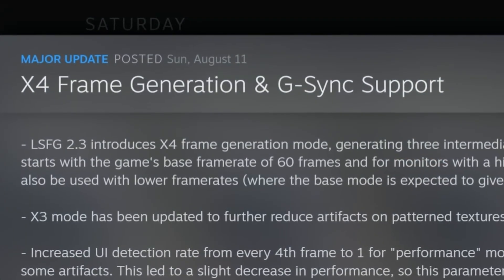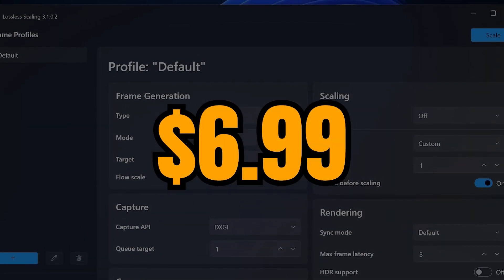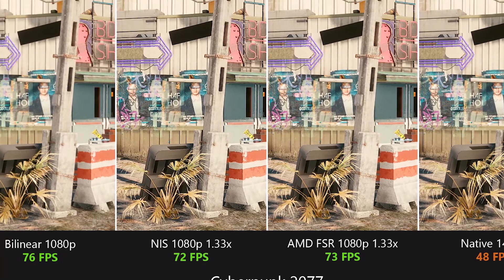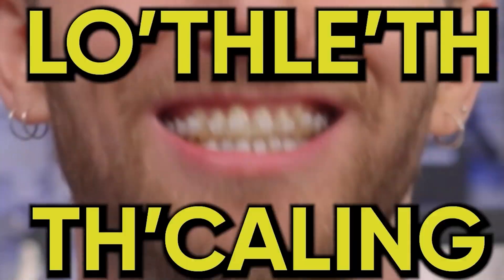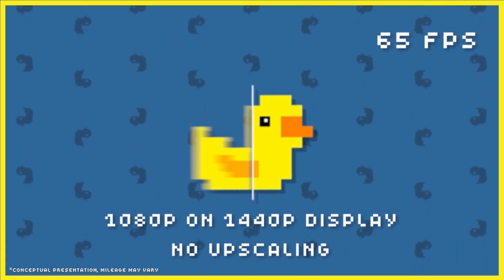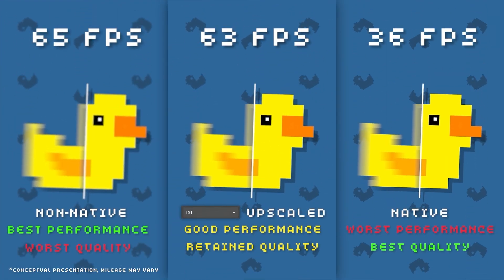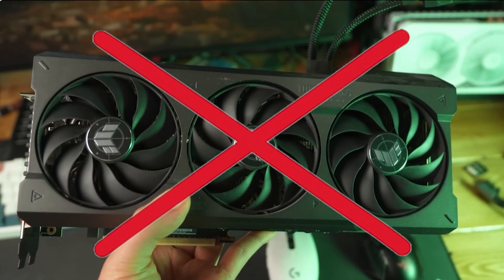One of PC gaming's best-kept secrets: a tiny piece of software that costs just $6.99, works on almost any GPU, old or new, and delivers insane results. You've probably seen it somewhere on YouTube already — Lossless Scaling. A tiny little software that every PC enthusiast is suddenly talking about. It claims to boost your FPS using AI upscaling and frame generation, kind of like DLSS or FSR, but here's the catch: you don't need a high-end GPU to use it.